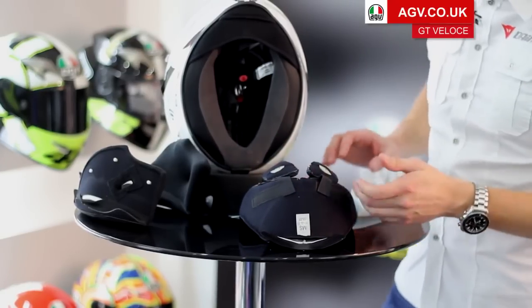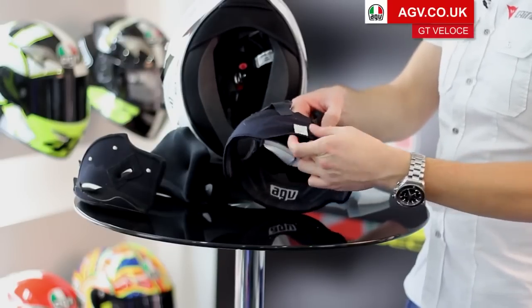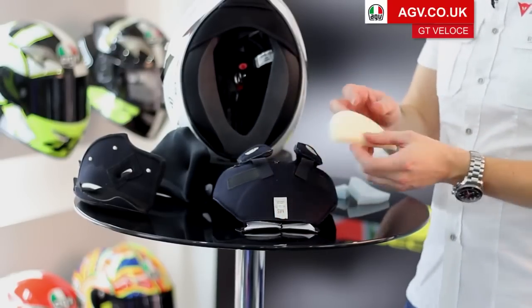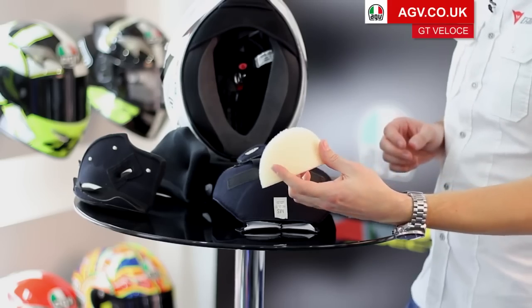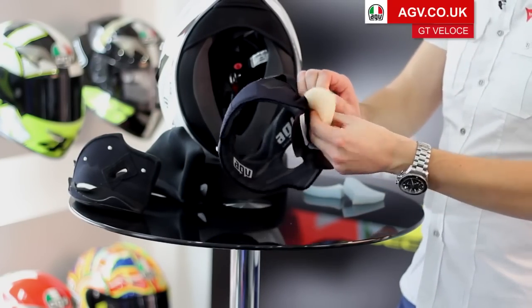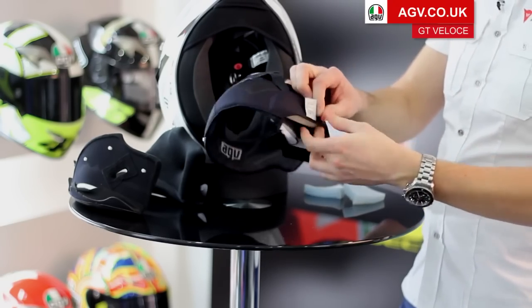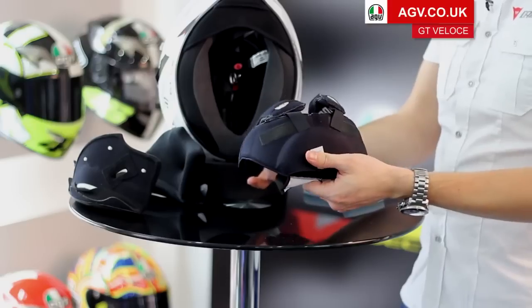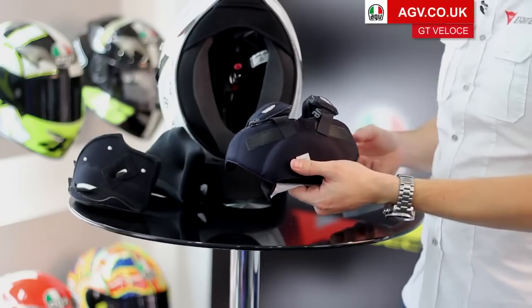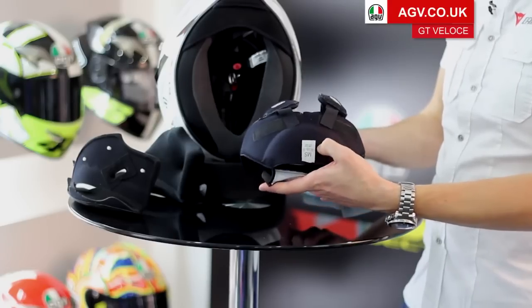To further increase adjustability, in the back of the headlining there's a pocket. With the instructions you'll get a half-moon shaped piece of foam that can be inserted into that pocket, which tightens up the helmet and changes the shape — pulling it tighter on the cheek pads and giving more padding around the back of your head at the top of your neck.